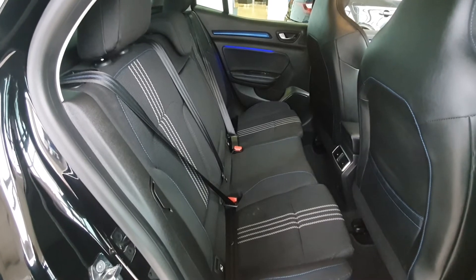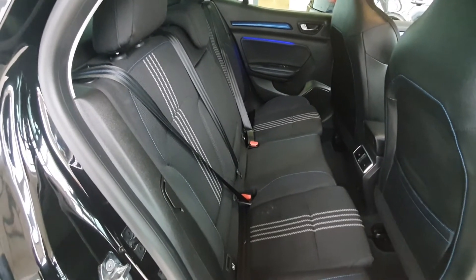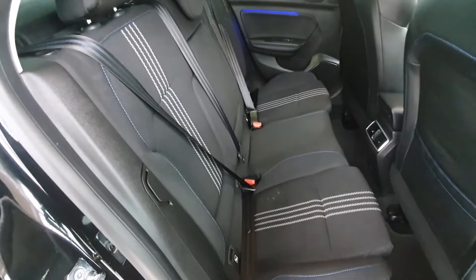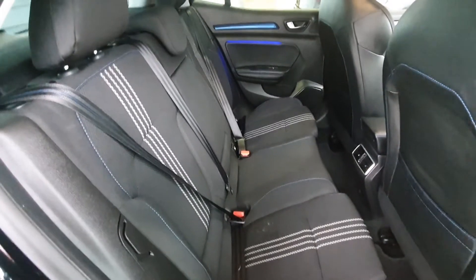The interior is an absolutely fantastic place to be. There's a rear armrest that comes out from the middle seat and it comes with this gorgeous blue stitching as well, and has beautiful ambient lighting and blue accents right throughout the cabin.